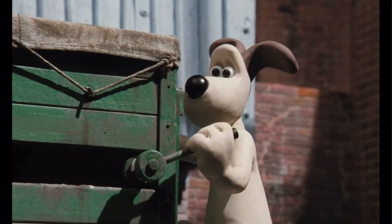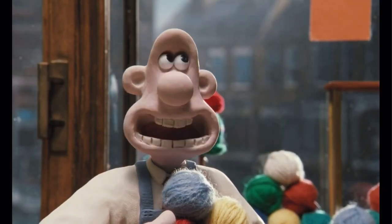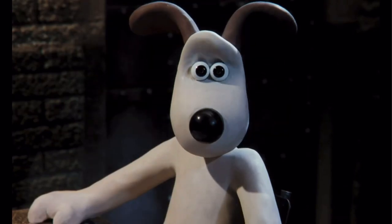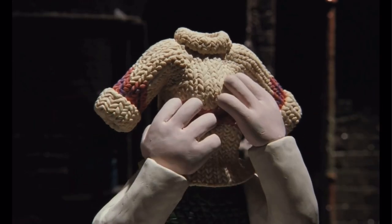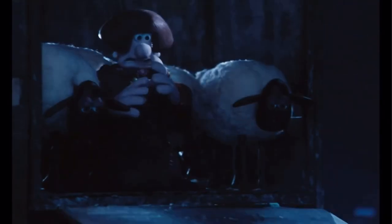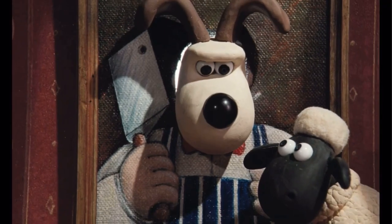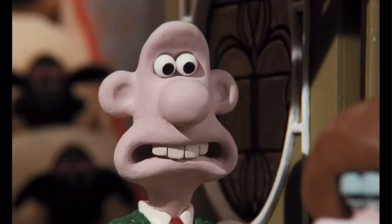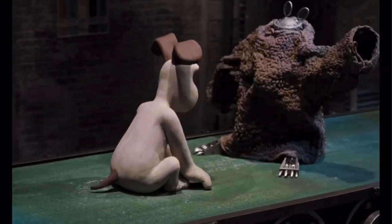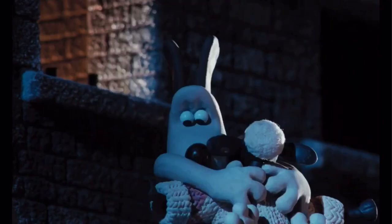And then we have the voice acting. Obviously this is a given, but Peter Sallis does an amazing job as Wallace. This time his character actually shows some emotions, especially when it comes to another voice actor playing a brand new character, Wendolin Ramsbottom. And even though Peter Sallis does give a bit of a one-dimensional take, you can definitely tell that his voice is trying to express how he has a bit of a crush on Wendolin. I think that Wendolin also had some pretty good voice acting. But of course, the real star of the show is Gromit, especially when it comes to how expressive he is.